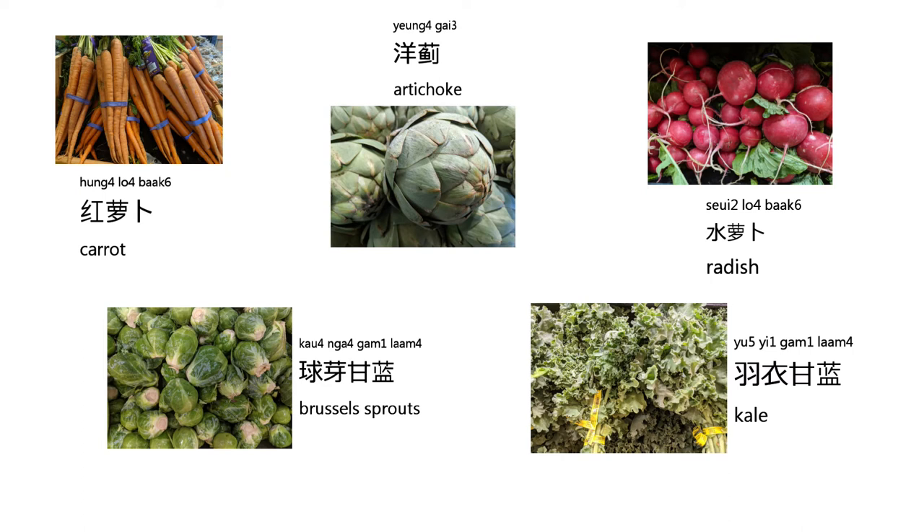The next one we are going to learn about is radish. It's pronounced like this: 水蘿蔔. Again, 水蘿蔔.